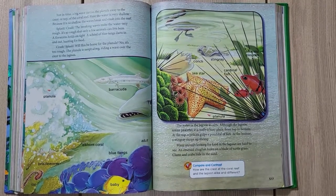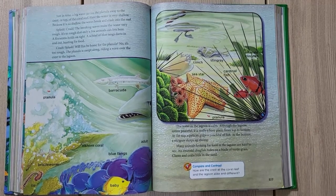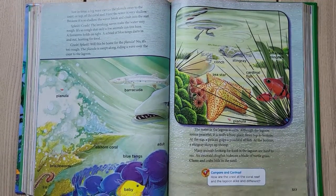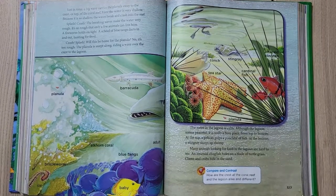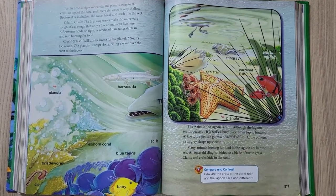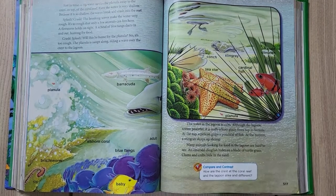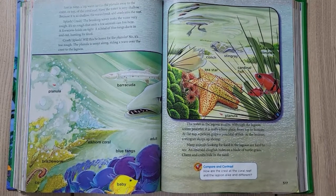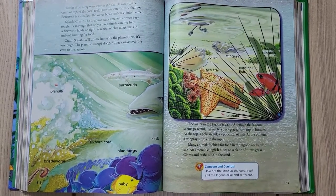Here the water is very shallow, and because it is shallow, the waves break and crash into the reef — splash, crash! The breaking waves make the water very rough. It's so rough that only a few animals can live here. A firearm holds on tight; a school of blue tangs darts in and out hunting for food. Will this be home for the planula? No — it's too rough.